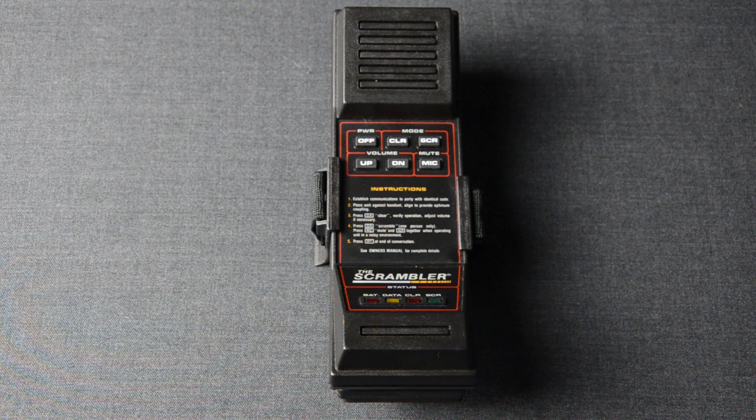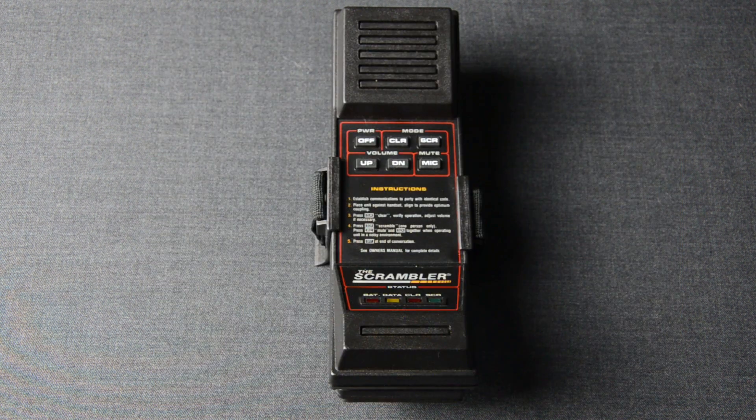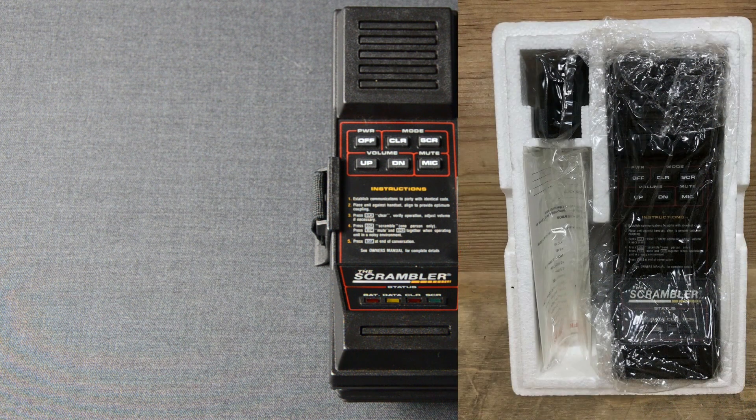The ACS2 was advertised as 'The Scrambler.' Unfortunately, I don't have the original package, but you can see it in some of the photos over here. It's worth noting that its price back then was a couple of hundreds of dollars, which is also the average price you can find it for today. The difference is that today people buy it for its collectible value rather than the security it provides.